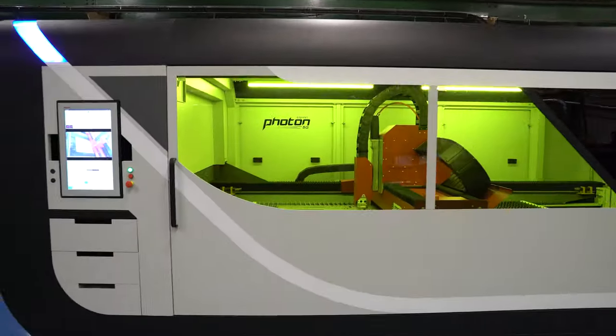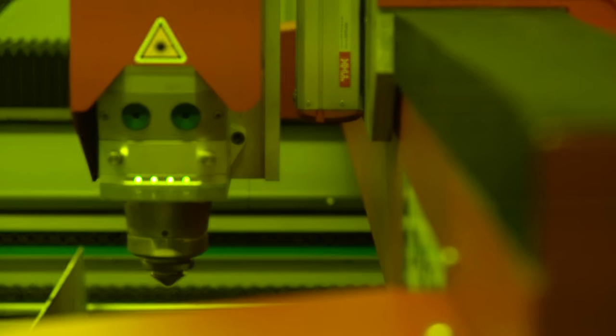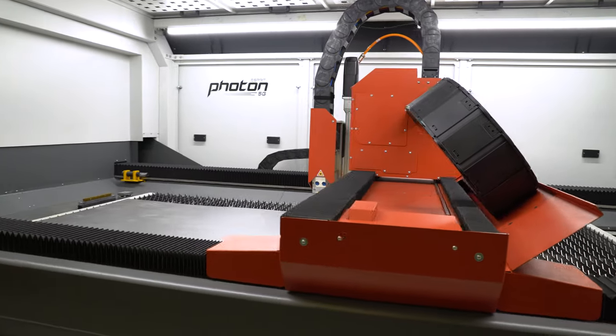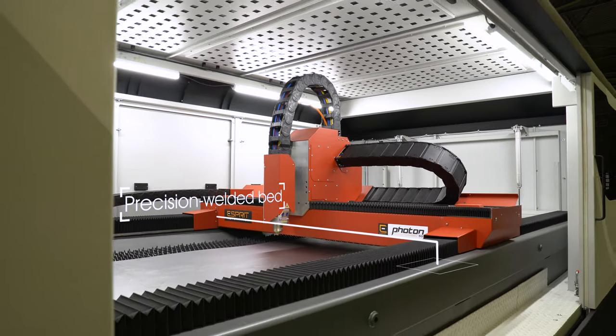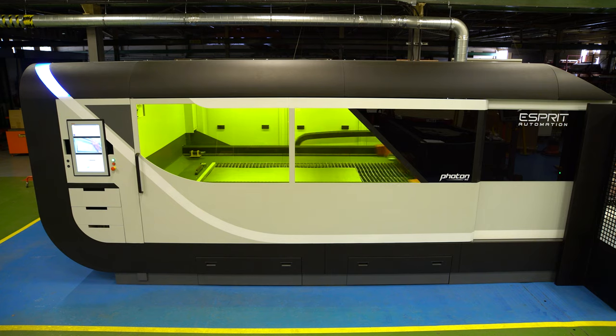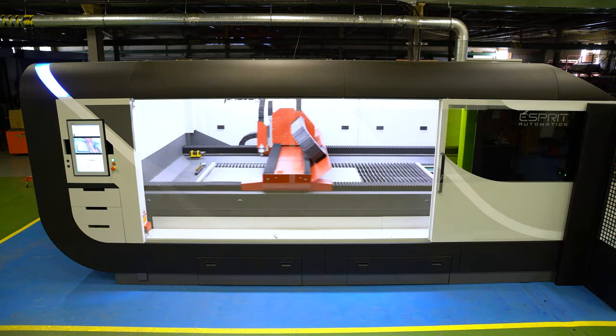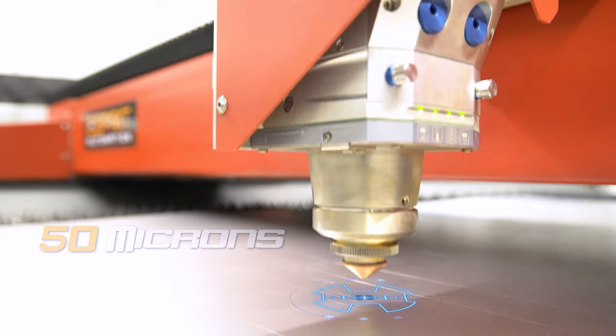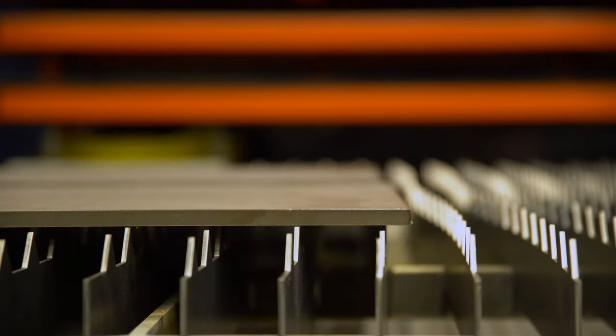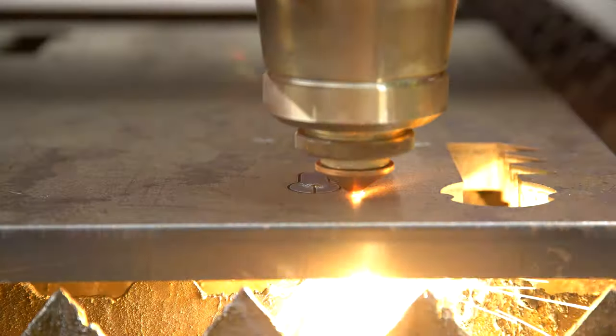To tame the extreme 5G forces that are generated by this powerful machine, the Photon 5G relies on Esprit's signature precision-welded and robust bed and gantry design. Even at these remarkable speeds, the Photon 5G has a positioning deviation of 50 microns and is able to deliver excellent cut quality, even on 25mm thick plates.